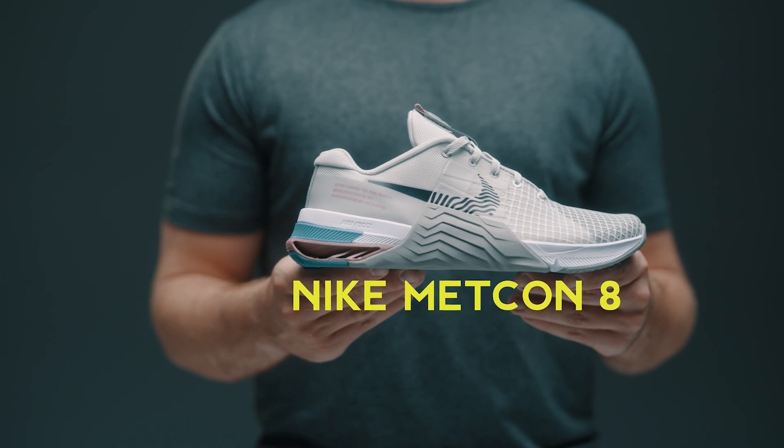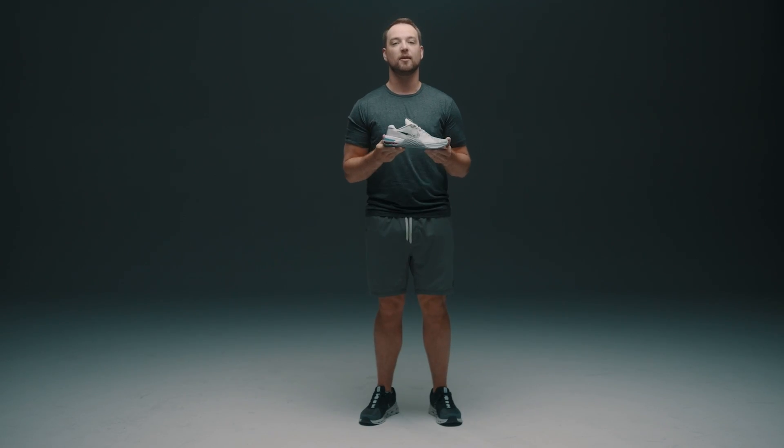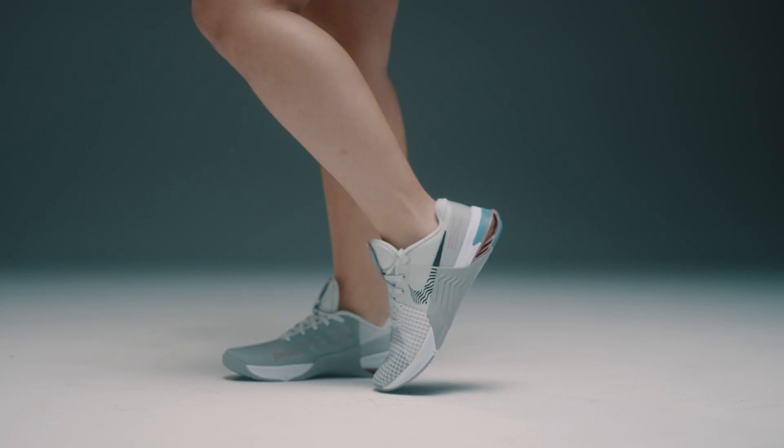Here is the Nike Metcon 8. This is one of our best options for a weightlifting shoe. It has a really solid base that gives you a lot of ground contact when doing squats and other leg workouts, and it also has a cushioned front so you can use it for HIIT workouts, cross training, anything of that sort. Not to mention the breathable upper mesh is really nice for when you're working out.